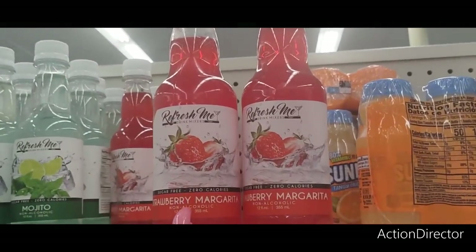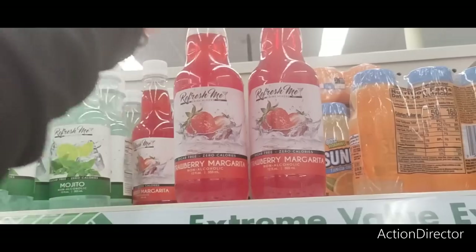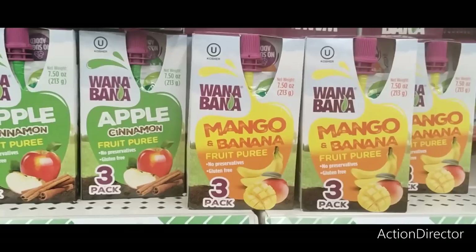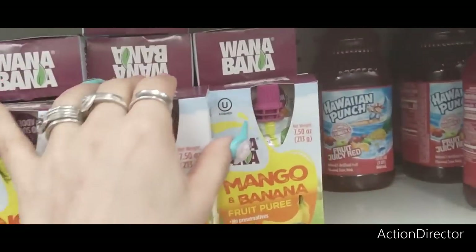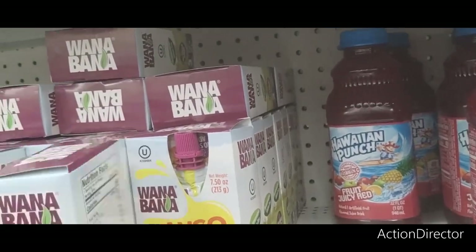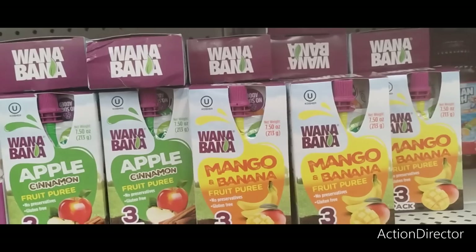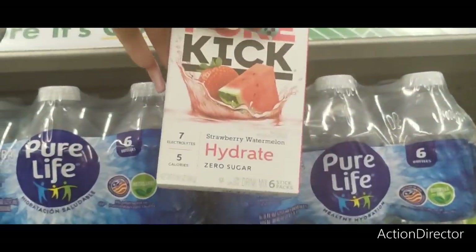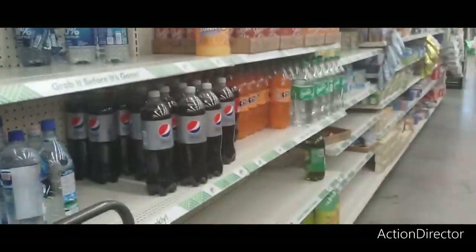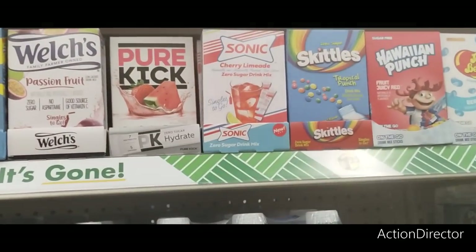They also have the strawberry margarita — that's making its way back. They have the mojito again and the regular, but I love when they bring the strawberry — love that color. For children's drinks, they have guanabana, apple cinnamon, mango, and banana. 60 calories — not too bad. These are in a three-pack for $1.25, which is a good deal. There's also Pure Kick in strawberry watermelon — I'm going to try that. I do like the cherry limeade by Sonic as well.